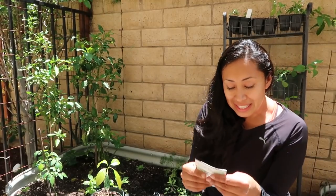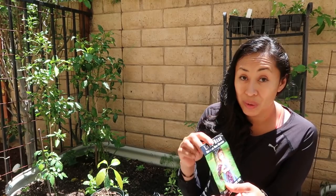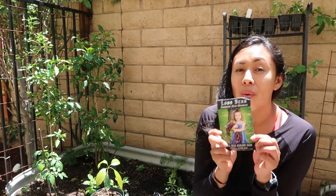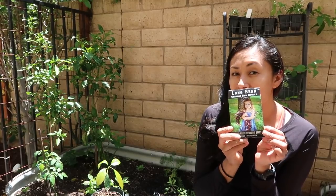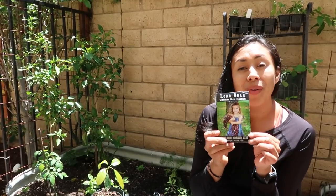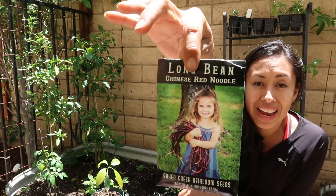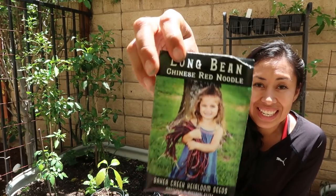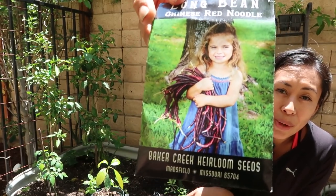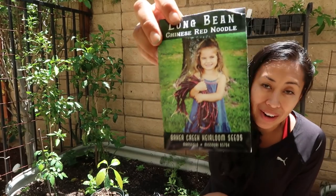And last but not least, I'm going to give this long bean Chinese red noodles a try. I haven't figured out exactly where I'm going to grow it yet because it is a vine as well — I have a few ideas, but that's not going to hold me back. They look delicious and as you guys can see they're red and they're pretty long, so I'm very excited about trying to grow this in my garden.